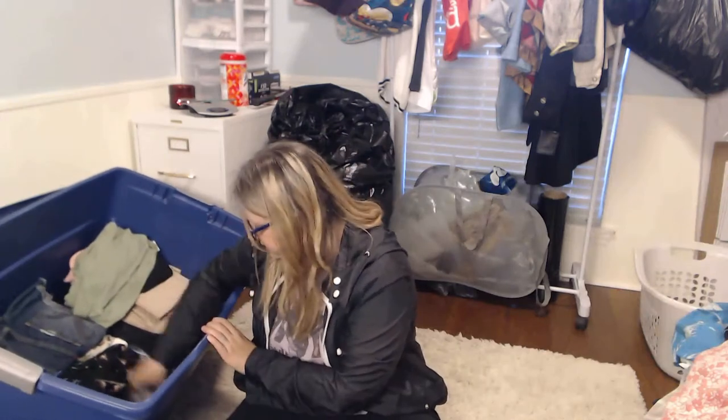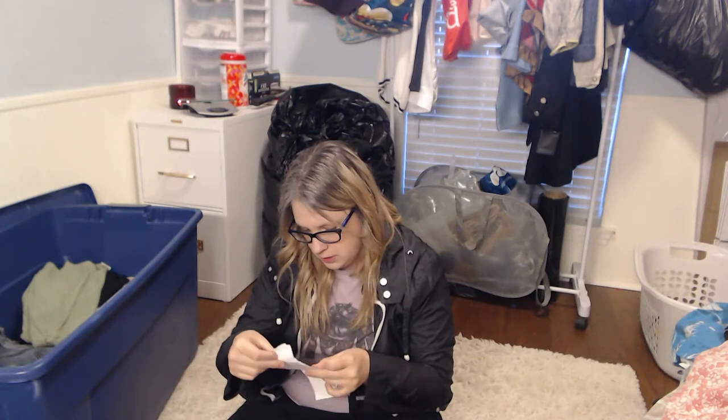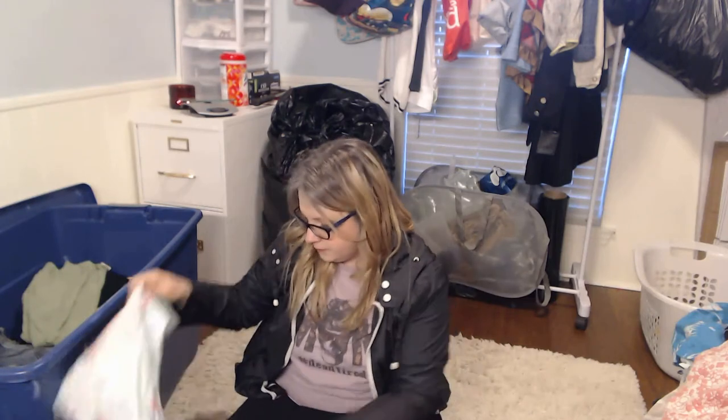Oh, here's my receipt — I didn't know what I did with it. I told y'all $50, but I didn't pay $50. I paid $40.62 for all of this. That's a good deal.